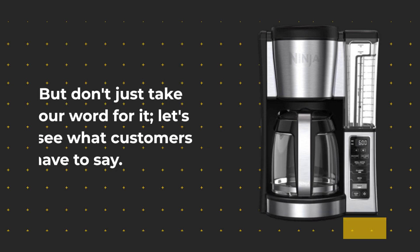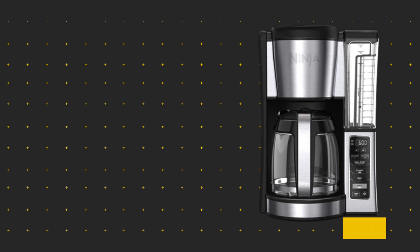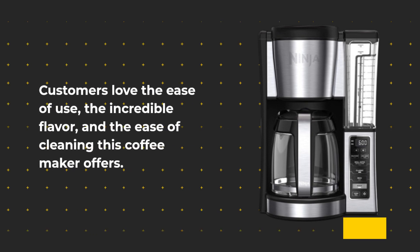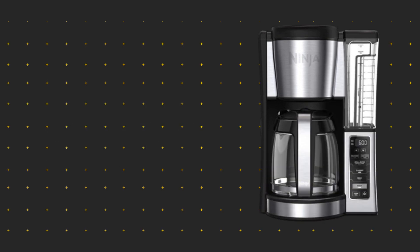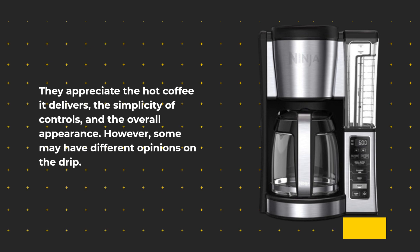But don't just take our word for it — let's see what customers have to say. Customers love the ease of use, the incredible flavor, and the ease of cleaning this coffee maker offers. They appreciate the hot coffee it delivers, the simplicity of controls, and the overall appearance. However, some may have different opinions on the drip.